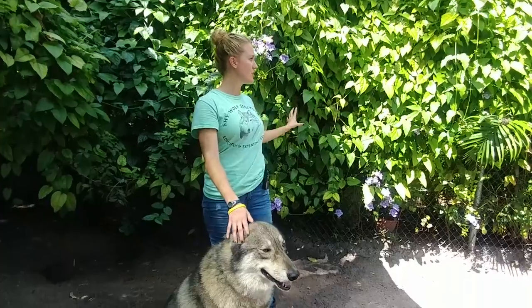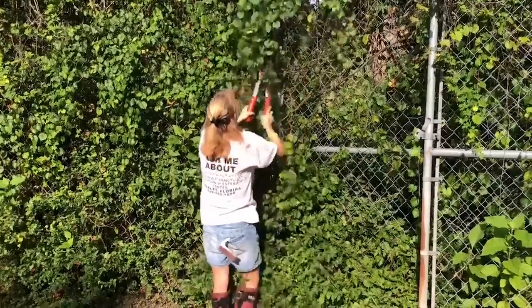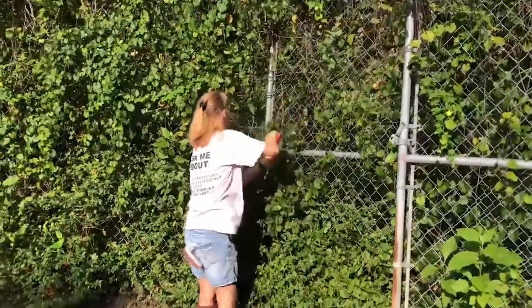But when we have a lot of leaves, as you see back here, that tends to block the wind from passing through, which isn't the best case scenario in a hurricane. So we remove what we have to, but not until a hurricane is imminent, as the greenery provides both shelter and enrichment for our animals.